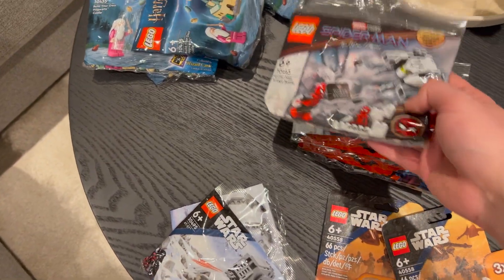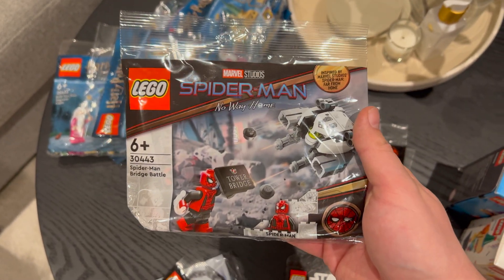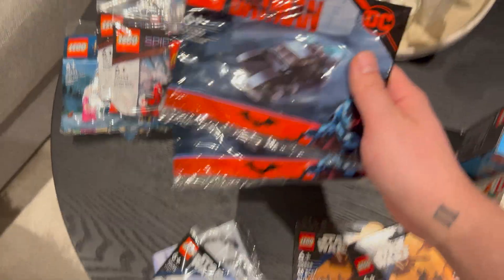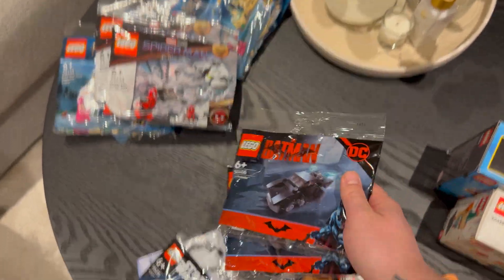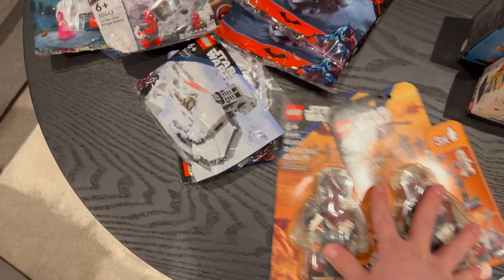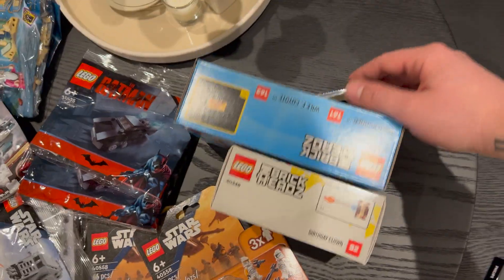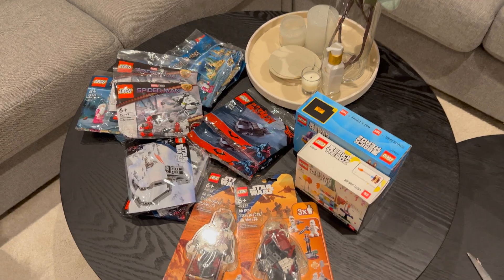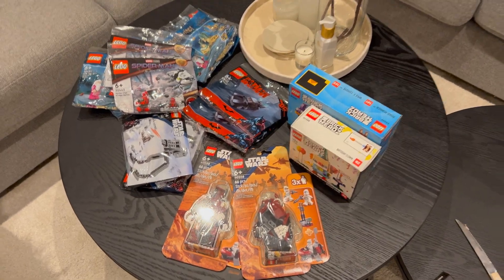I also decided to pick up two of these right here, and then the last one — this one right here. So this is everything that I have ordered. I haven't bought that much LEGO since Black Friday or December, so yeah, this is everything I ordered.